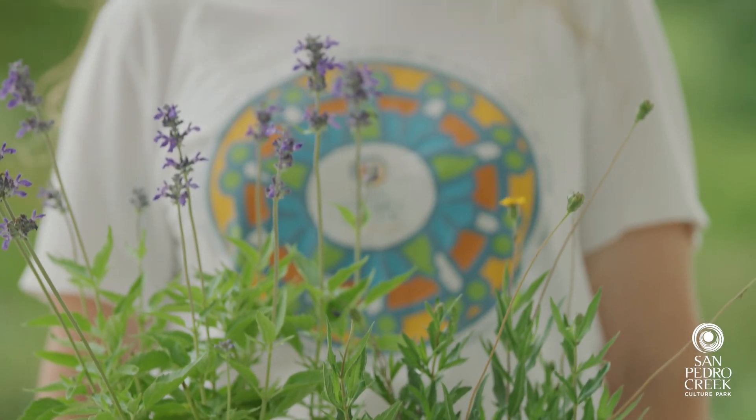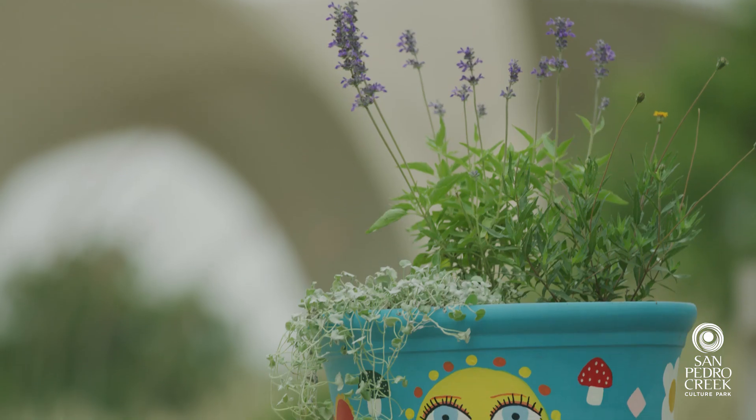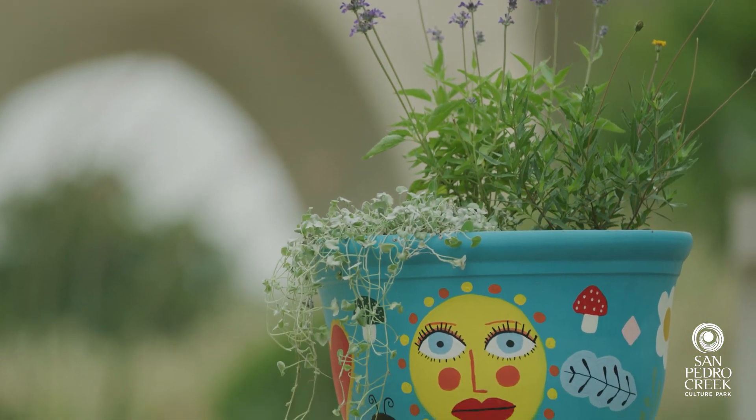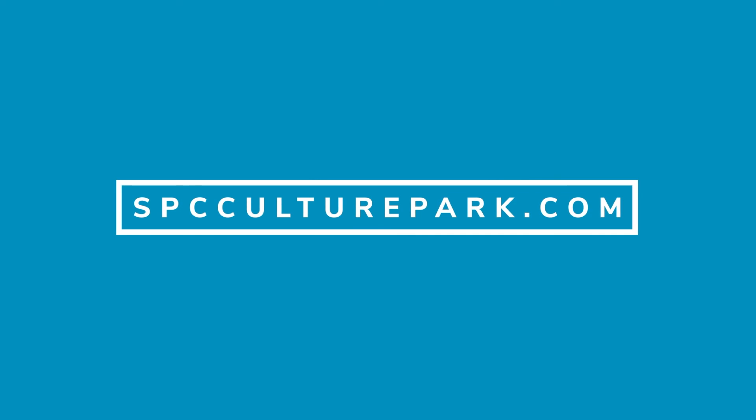The nice thing about the plants we've chosen is that they are native and can go out in your garden or somewhere else in your yard if they've gotten a little too big for your pot — you can take them out and choose some smaller plants. Thank you for joining us. You can view this video and other virtual series on our Facebook page or our website at spcculturepark.com. We'll see you again soon.